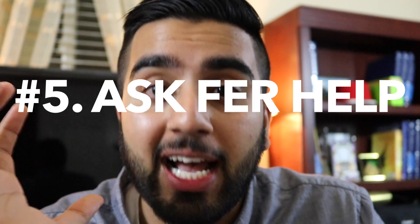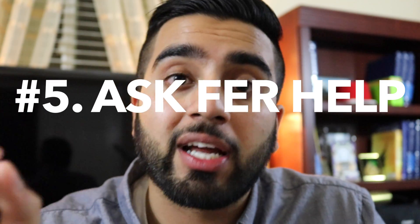Finally, number five: if you are struggling in any class in undergrad, please do not hesitate to ask for help. I understand the pre-med culture — it's very cutthroat, and the notion is that only the top of the top get into medical school, which is true. But asking for help does not mean you're not the best or that you're struggling.